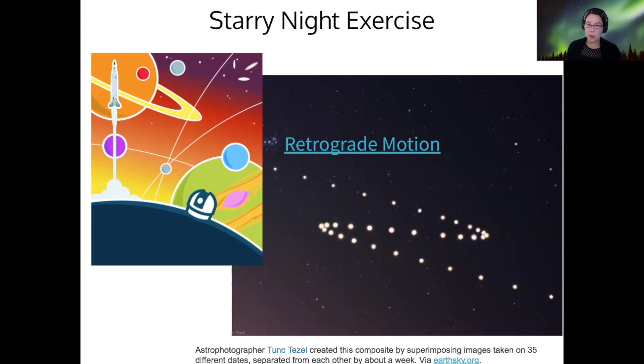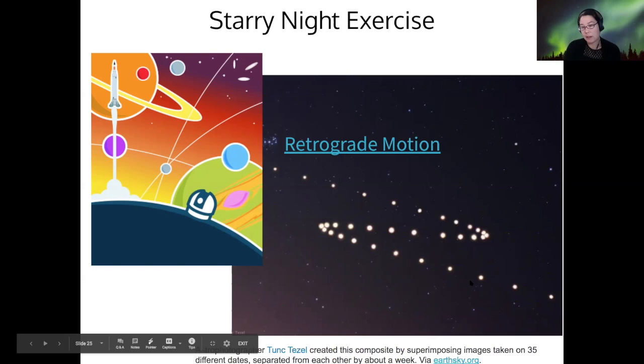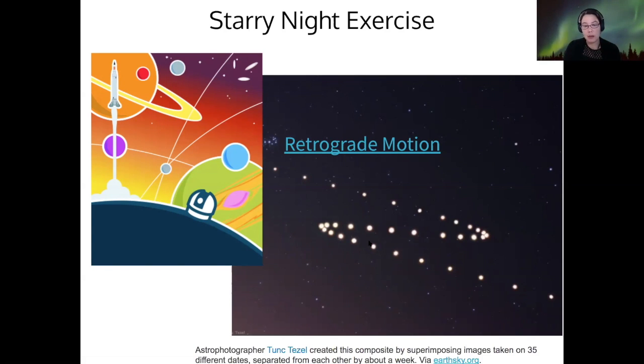They knew that most of the planets traveled along the ecliptic in the same direction for the most part. But sometimes, if you take a picture on the same night every day, you can eventually notice that planets — I think this is Mars — sometimes appear to turn around and move backwards on the sky for a while, and then turn around and move back in the correct direction again. This must have been a huge mystery and added to the mystique of the planets being wanderers, since none of the stars could do that.